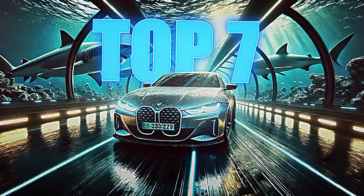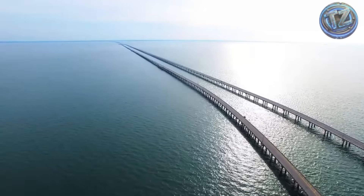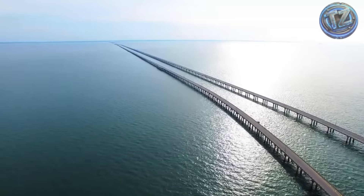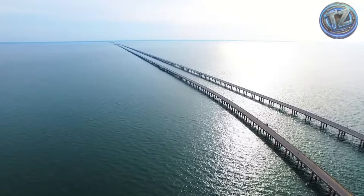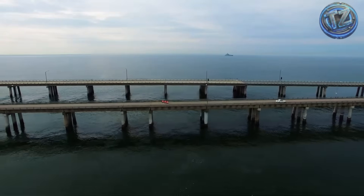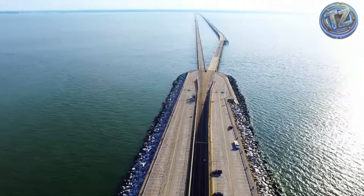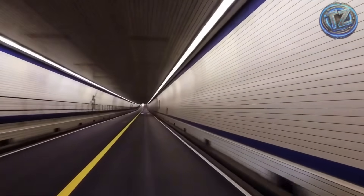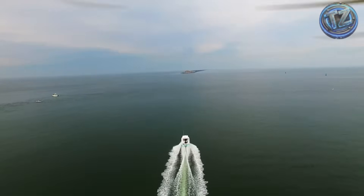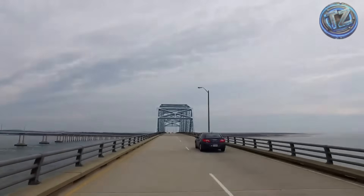Top 7: The Chesapeake Bay Tunnel, United States. We wrap up in Virginia, USA, where the famous Chesapeake Bay Bridge-Tunnel combines overwater bridges and submarine sections that cross major shipping routes. The most impressive part is the Thimble Shoal Tunnel, over 1,800 meters long. It lies directly below the path of massive cargo ships — and it's now being rebuilt. The new tunnel, expected by 2027, is being bored with tunnel-boring machines over 30 meters beneath the seabed, designed to endure hurricanes, naval impacts, and decades of heavy traffic.